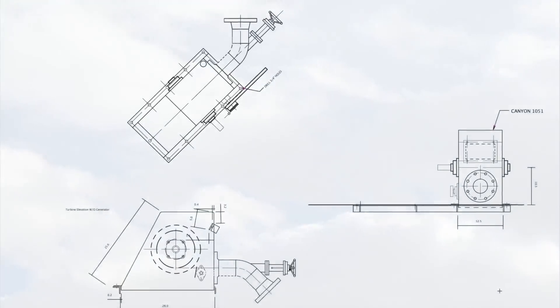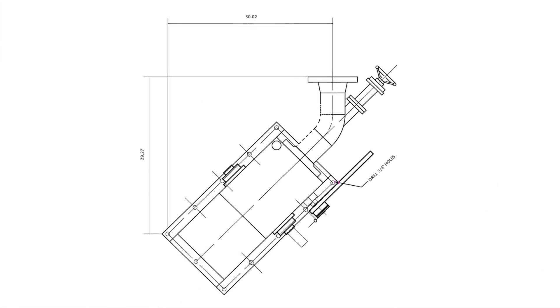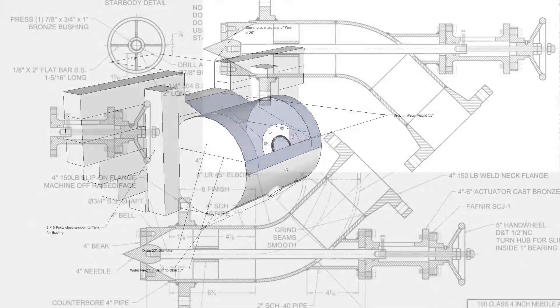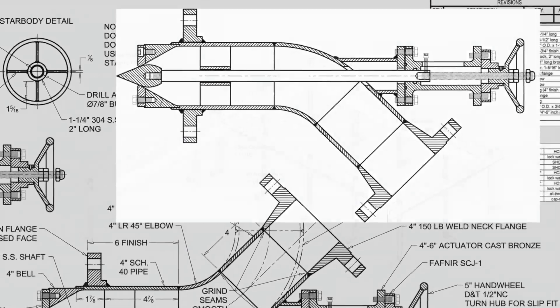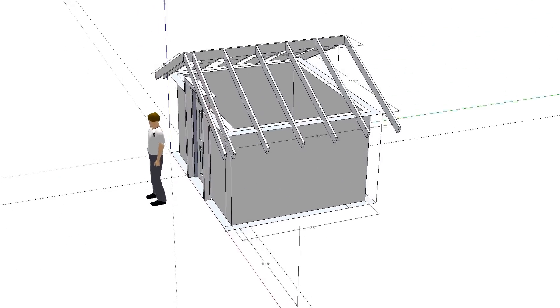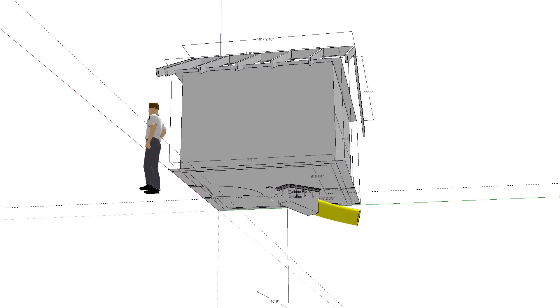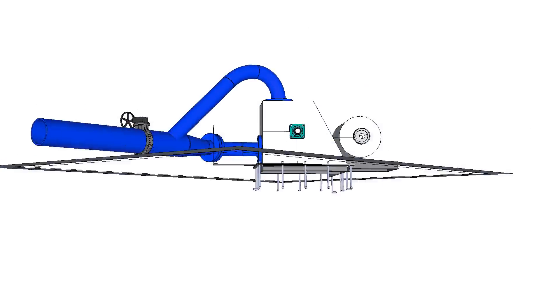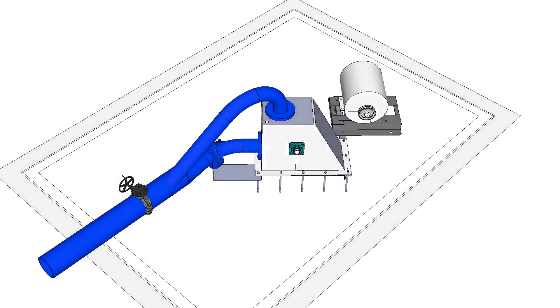There was a great deal of research, calculation, design of elements, budgeting, bidding, and financing in advance of breaking ground on this new system. We would be using the turbine and equipment from the first system and make modifications to keep the costs as efficient as possible.